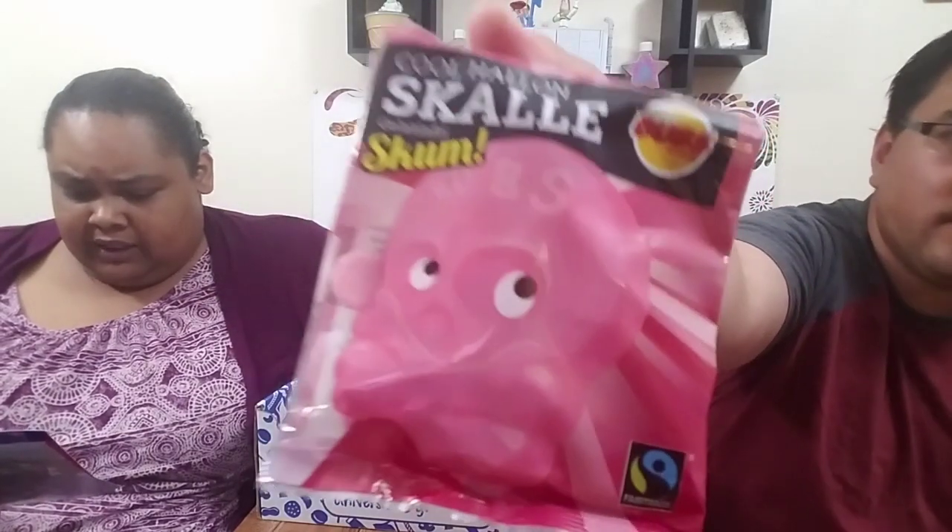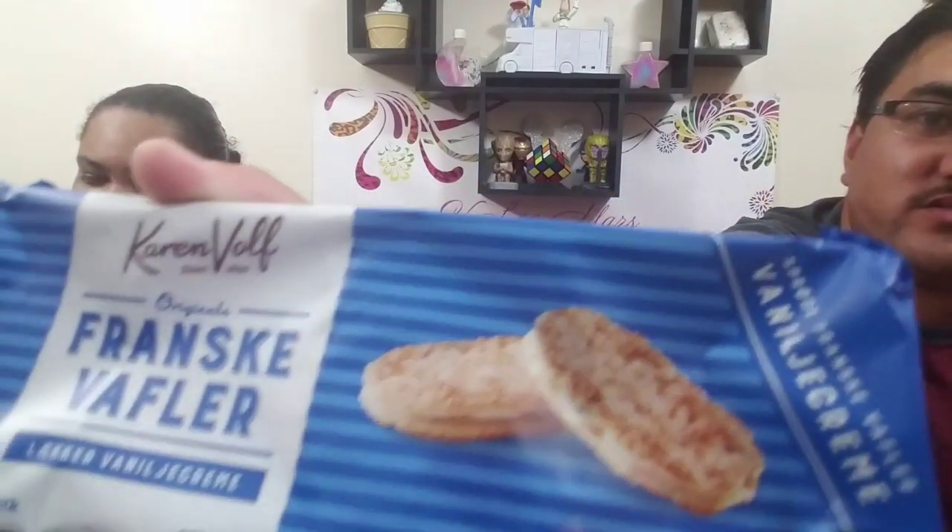Next we have these raspberry gummies. They feel a little hard — not like soft gummies. I don't know why it has a skull and crossbones on it. It mentions super sour lingonberries and sweet orange cloudberries. And these here look pretty good — those are puff pastries with cream filling. I think that's definitely gonna go in the try-it zone.